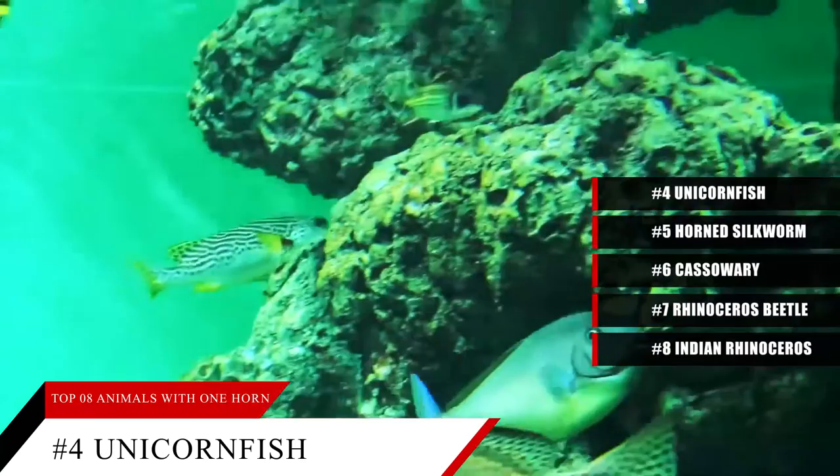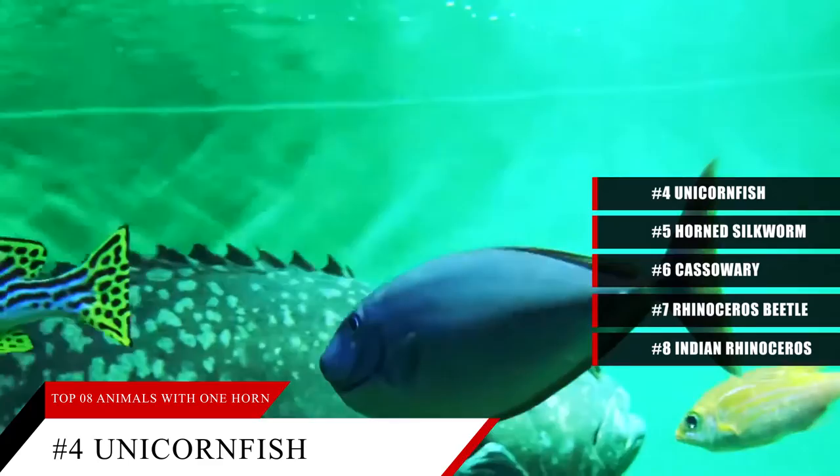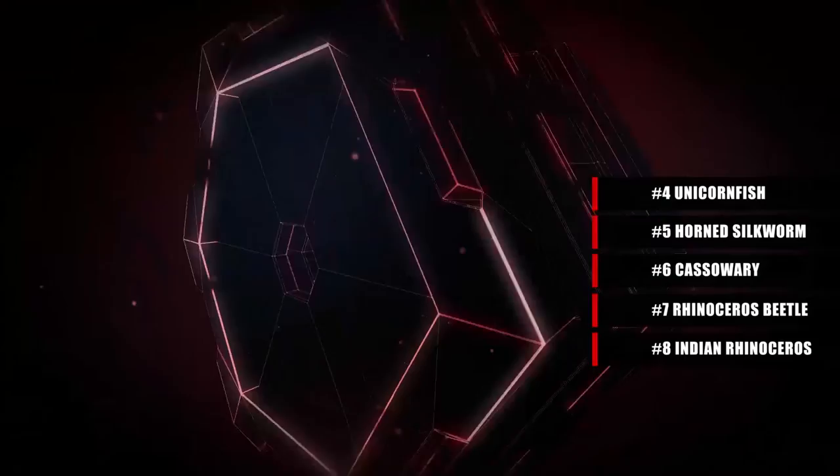Scientists know these fish don't use their horn aggressively. Instead, they have spines on their tail fin that they use to defend themselves — called tail blades because they are very sharp. Unicorn fish also can change color, which can help them blend into their environment when a predator approaches. Though the horn's practical purpose is unclear, it has given this fish a cool name.